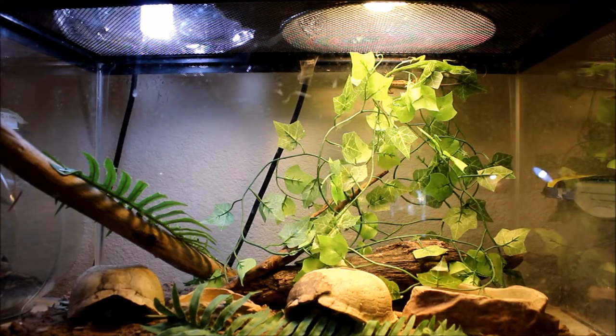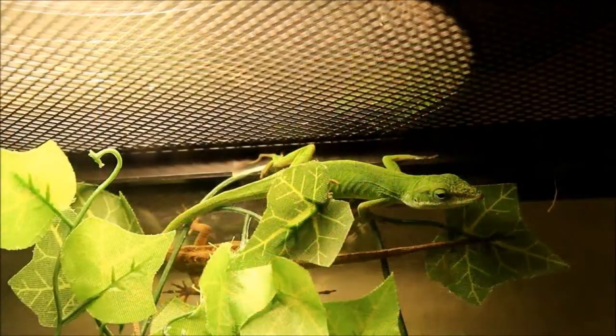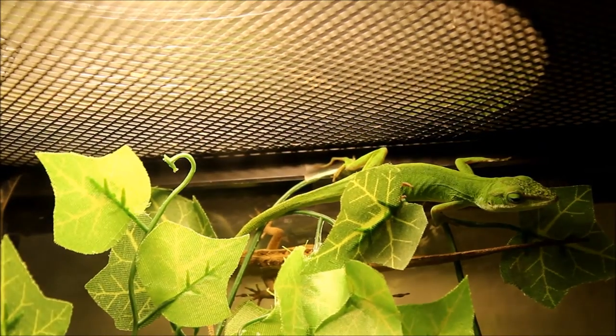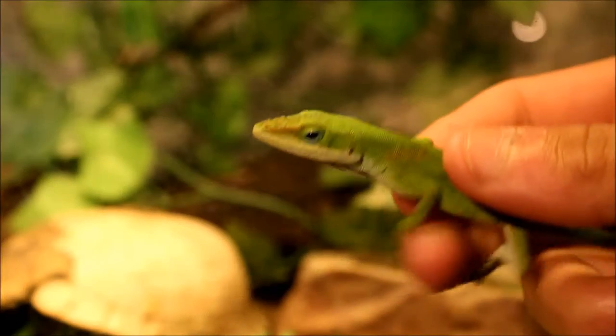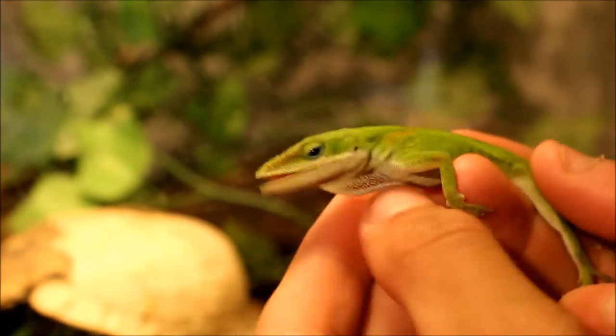The first enclosure I'm going to be showing you is my 10-gallon, which is right here. I've got quite a few animals in here. Here is my green anole up there basking, and right underneath him is the brown anole — you probably can't see that very well, but he's hanging out right down there. Here's my green anole; this is a male.